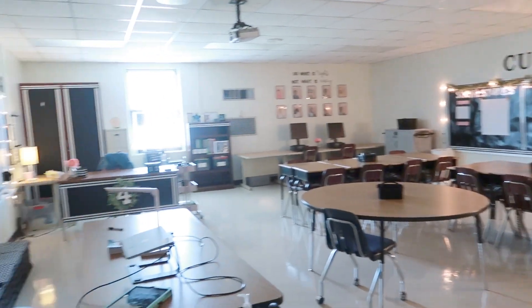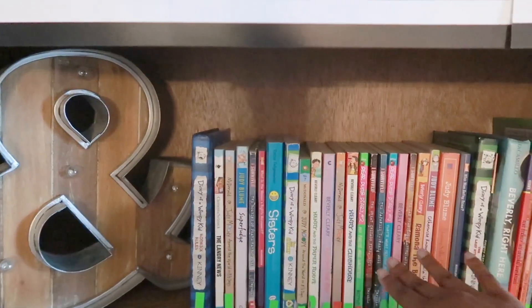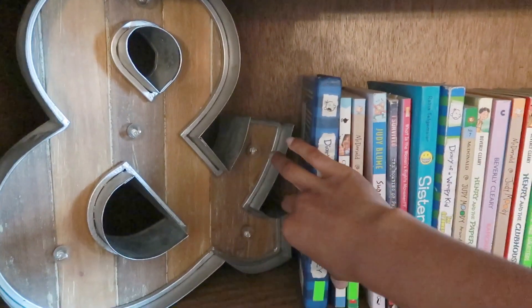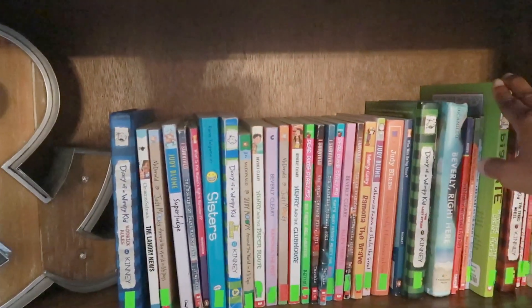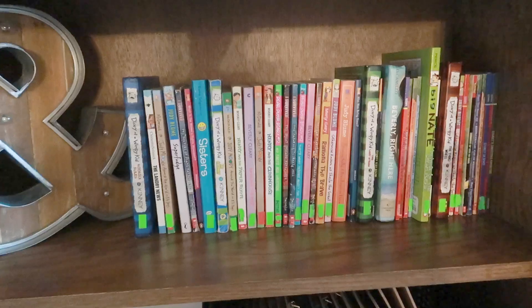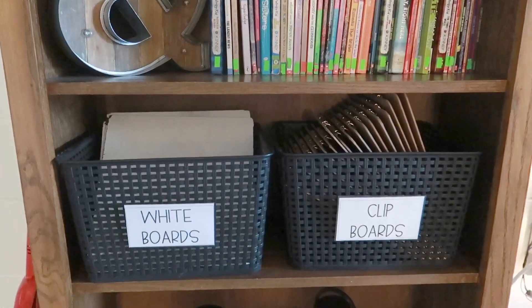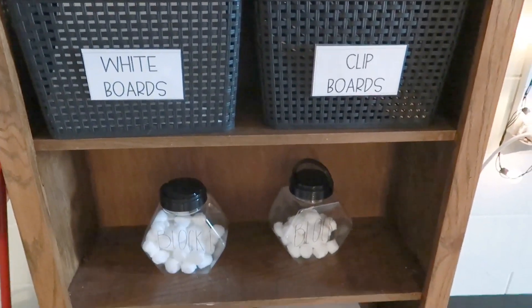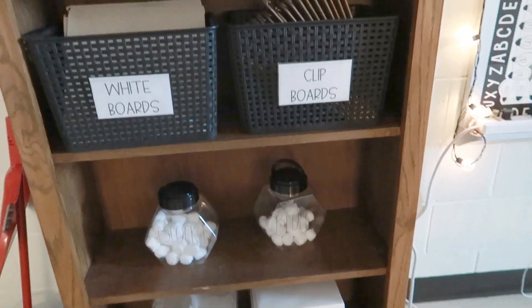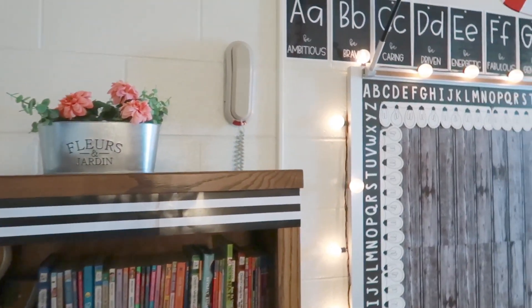So we're gonna start over here. This is a little library area — just a small collection of books, because I taught math last year and was departmentalized, but now I want to get more books since I'm teaching self-contained. I also have whiteboards and clipboards, one of my classroom management systems with cotton balls, and my printer paper down there, with a little bit of flowers on top.